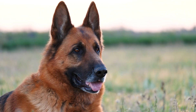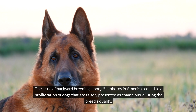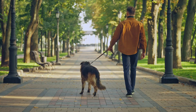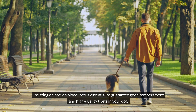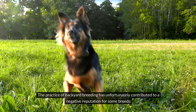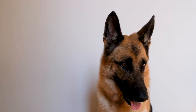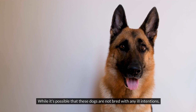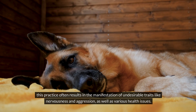The issue of backyard breeding among shepherds in America has led to a proliferation of dogs that are falsely presented as champions, diluting the breed's quality. Therefore, if you're seeking a show-quality shepherd, it's crucial to conduct thorough research. Insisting on proven bloodlines is essential to guarantee good temperament and high-quality traits in your dog. The practice of backyard breeding has unfortunately contributed to a negative reputation for some breeds. It's not uncommon to encounter sellers advertising shepherds with purported champion bloodlines, but the authenticity of these claims may be questionable. While it's possible that these dogs are not bred with any ill intentions, this practice often results in undesirable traits like nervousness and aggression, as well as various health issues.